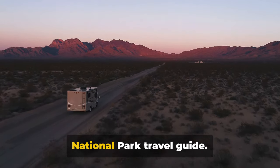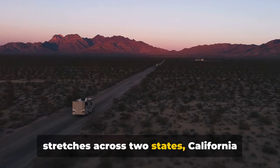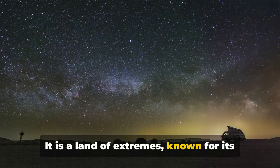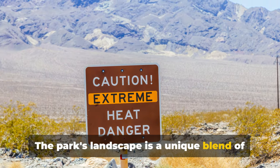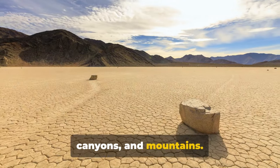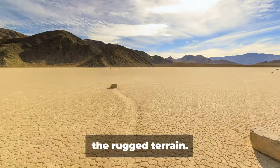Welcome to this complete Death Valley National Park travel guide. Nestled in the heart of the Mojave Desert, Death Valley National Park stretches across two states: California and Nevada. It is a land of extremes, known for its blistering summer heat, and yet it's a captivating gem of nature's wonders. The park's landscape is a unique blend of salt flats, sand dunes, badlands, valleys, canyons, and mountains — a place where the earth bears its bones, exposing layers of time etched into the rugged terrain.